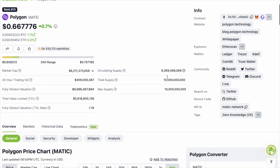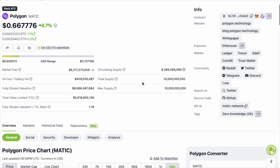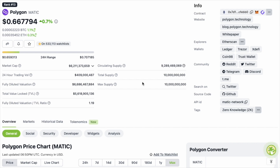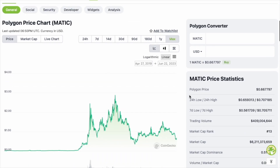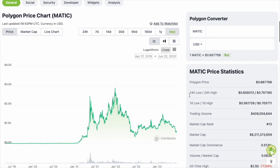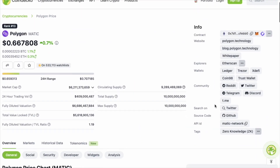Polygon is currently sitting at around 66 cents. We are going to be making a video predicting the price for this upcoming bull run, so make sure you subscribe to stay up to date. Polygon has been tested over time and I think it's one of those projects that's here to stay, building solutions that will help the entire crypto space grow. It's also worth mentioning that Polygon has a native token called MATIC.